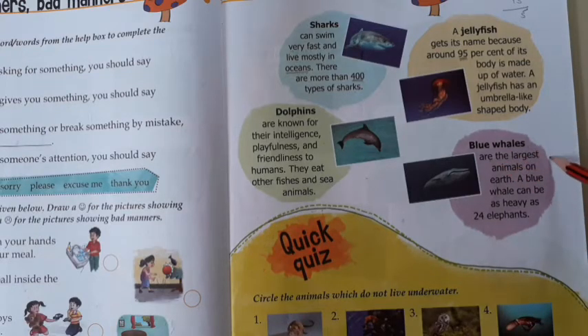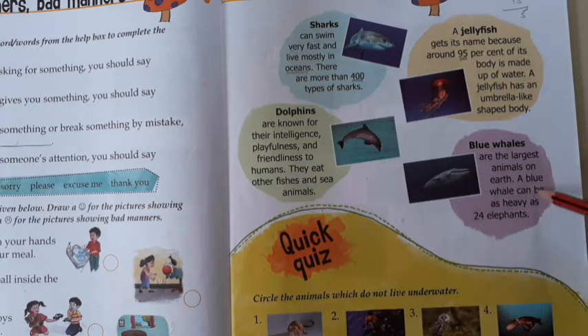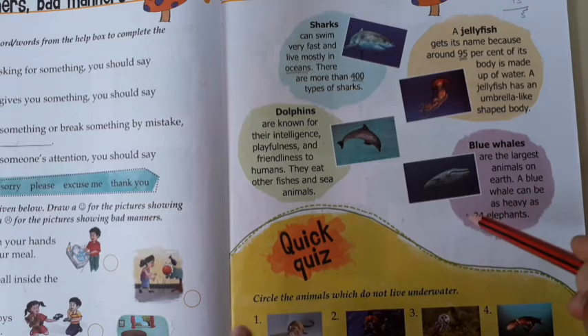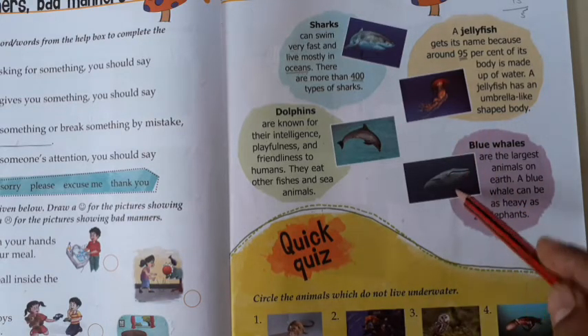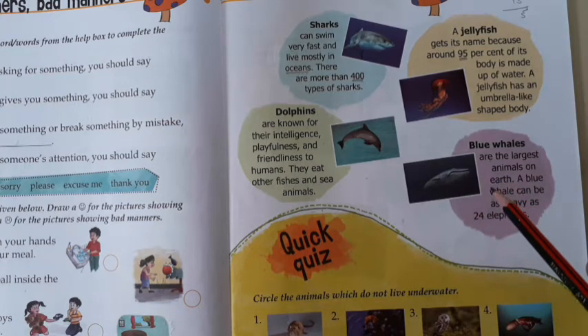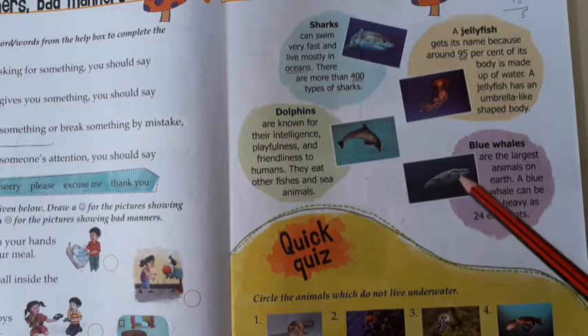Blue whales are the largest animal on earth. Earth ke upar largest water animal kaun hai? Blue whale. A blue whale can be as heavy as 24 elephants. Uska wajn itna hota hai — 24 elephants ko hum saath mein rakhenge, uska jitna wajn hoga, utna hi ek blue whale ka wajn hoga.